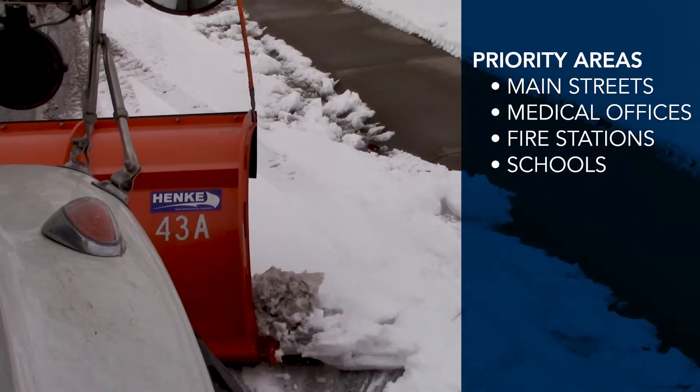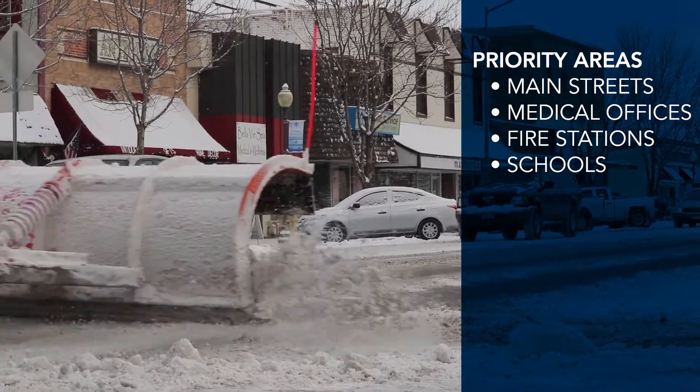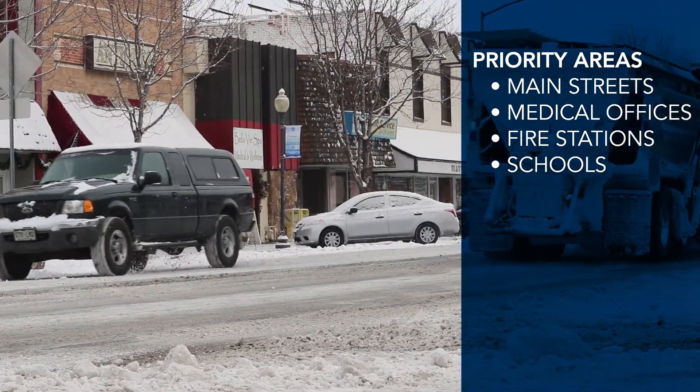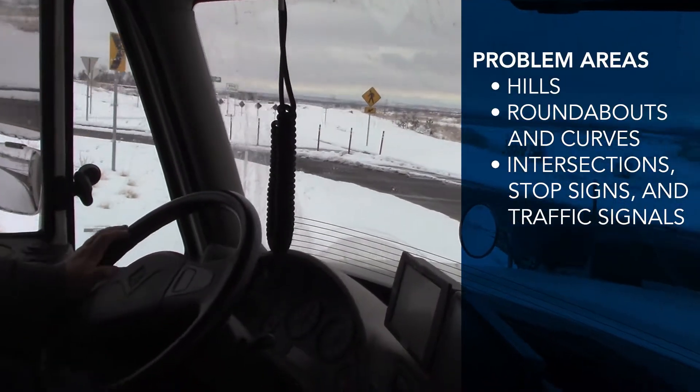During a snowstorm, the Town of Windsor's snow crew focuses on priority areas first. These areas include main thoroughfares, medical offices, fire stations, and schools. Probable areas also receive their attention, like hills, roundabouts, and intersections.